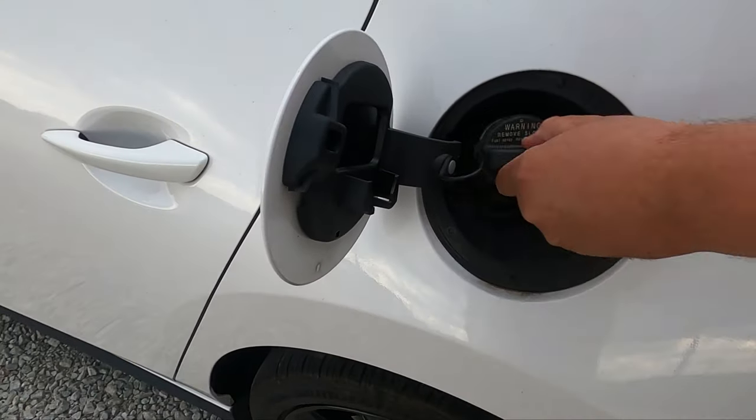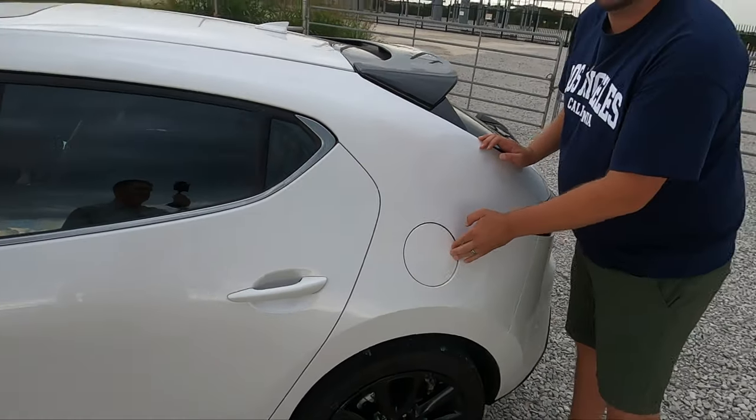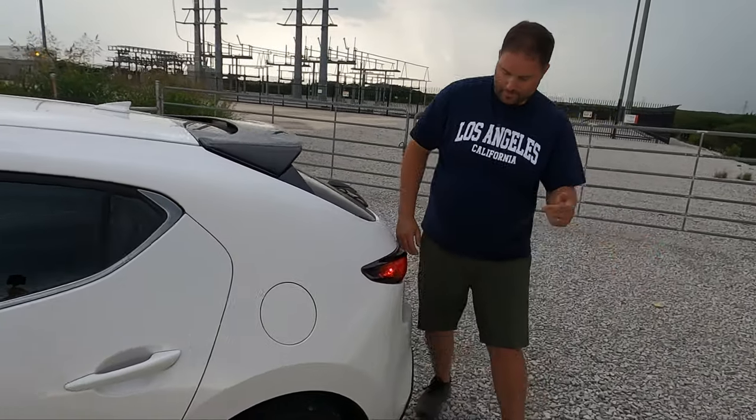Let's do our fuel door check. It's typical Mazda — there's not a capless system — but extra points for not pulling a Toyota on us. You can just open it from outside the car at the pump; you don't have to hit a button inside. I like that a lot.